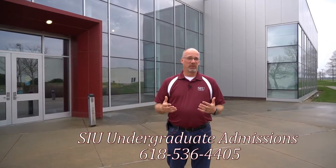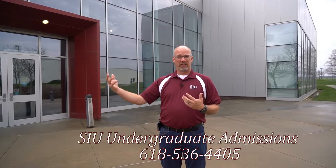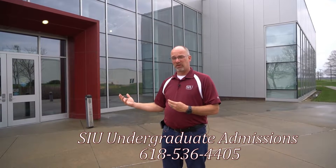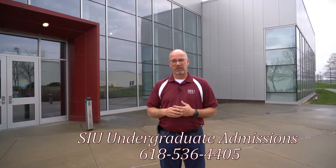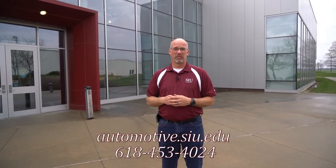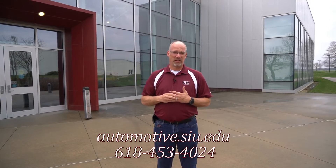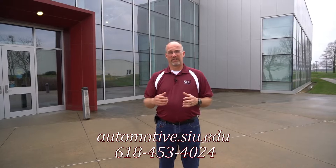I'd just like to thank you for watching this video about the automotive technology program and the building that we get to come in and learn in every day. If you'd like to do a tour of the SIU campus and see the housing and everything campus has to offer as well as the automotive program, you can contact the number provided on the screen. If you just want to see the automotive program, you can contact our department anytime at the number below, or check out our website at automotive.siu.edu. Thanks for taking the time to view us today.